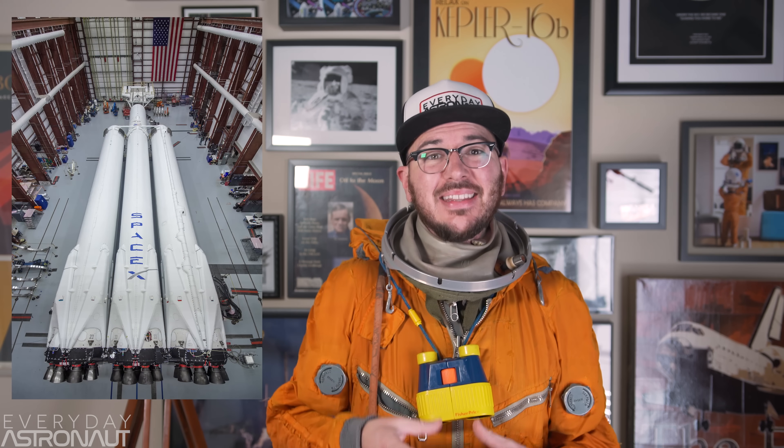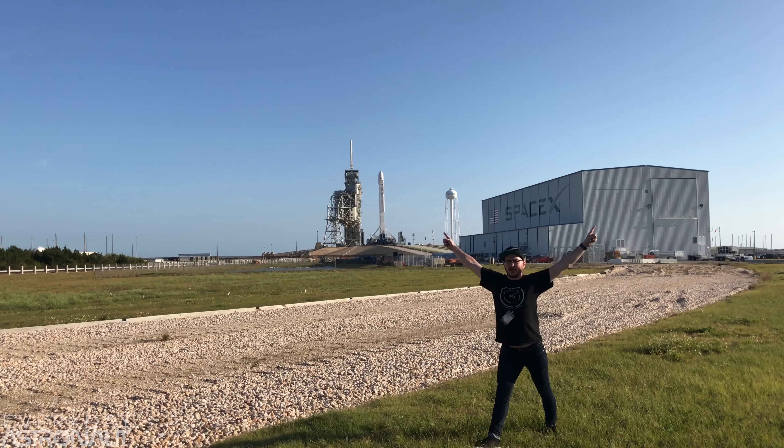Now that we're closer than ever from seeing the Falcon Heavy fly, the excitement is through the roof. For the past four years, SpaceX has been claiming the Falcon Heavy is only six months away. But for once, we're well within that. All the hardware for Falcon Heavy is sitting inside the hangar at Launch Pad 39A at Kennedy Space Center. This means the Falcon Heavy exists.